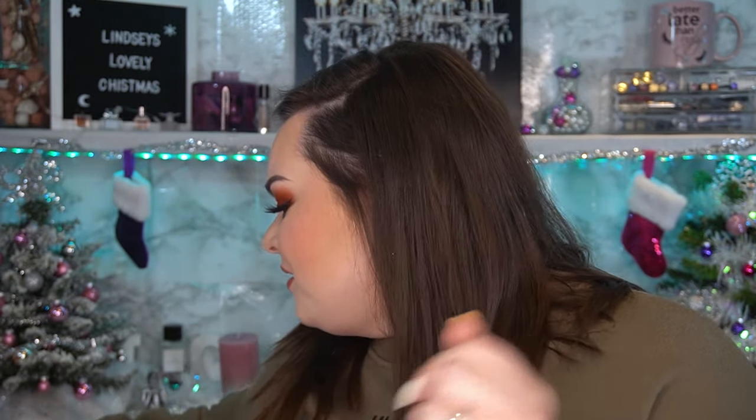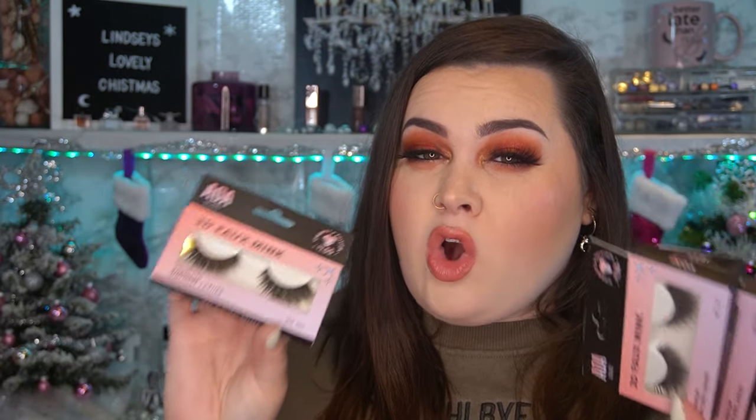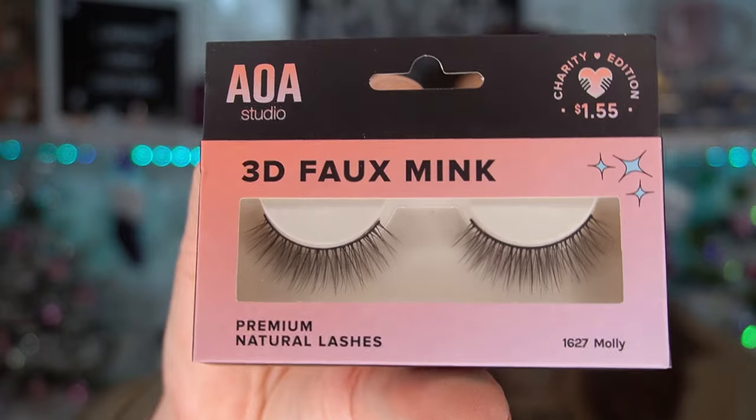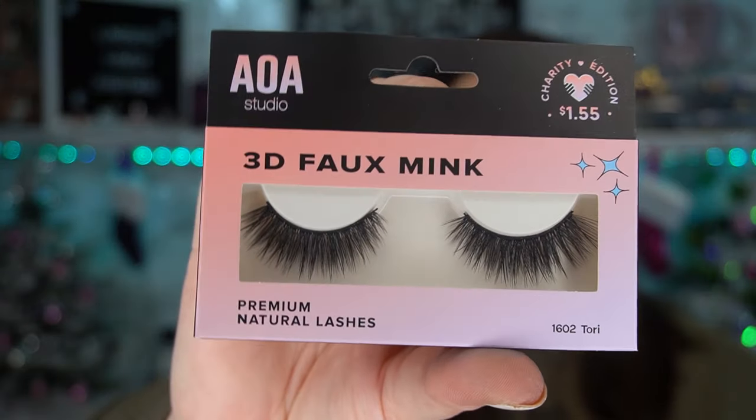Let's talk about the lashes - I got a decent amount. I loved these last time. These are the 3D foaming AOA Studio premium lashes, $1.55. They're so good for the price! I got Jean - a more natural one, Molly - super cute, Jessica, and Tori - really nice and voluminous. Really happy to have those because I love those lashes and I was running low.